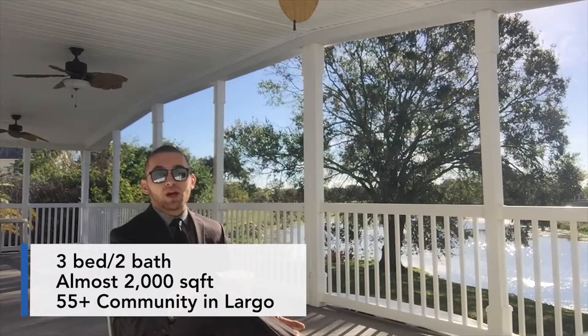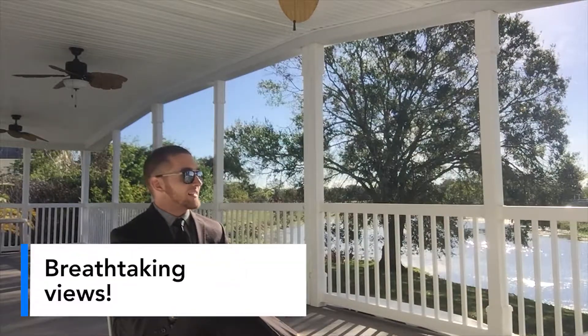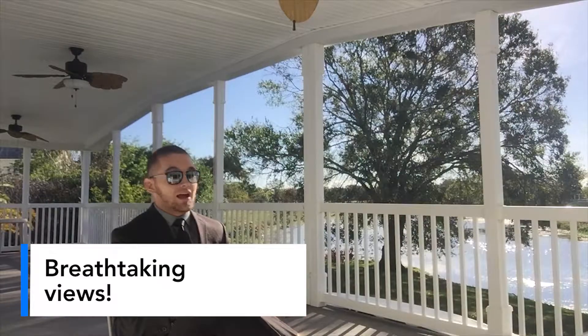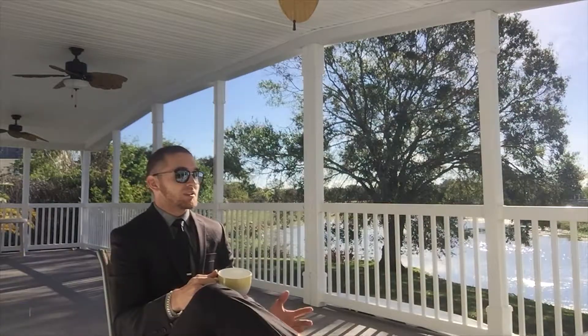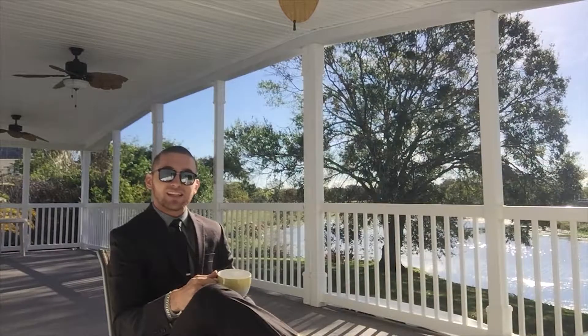This is a gorgeous property with just under 2,000 square feet located just on the water. As you can see in the background, it is absolutely gorgeous out here. I'm just enjoying my cup of coffee as well as hearing some birds chirp. Let's take a peek inside because I know you're interested to see what the interior of this property looks like.